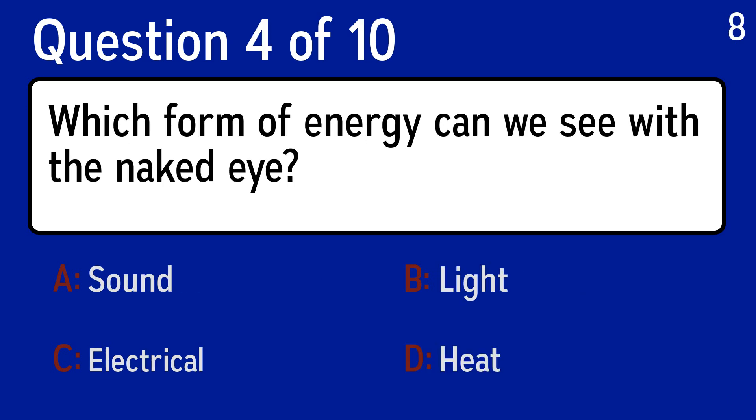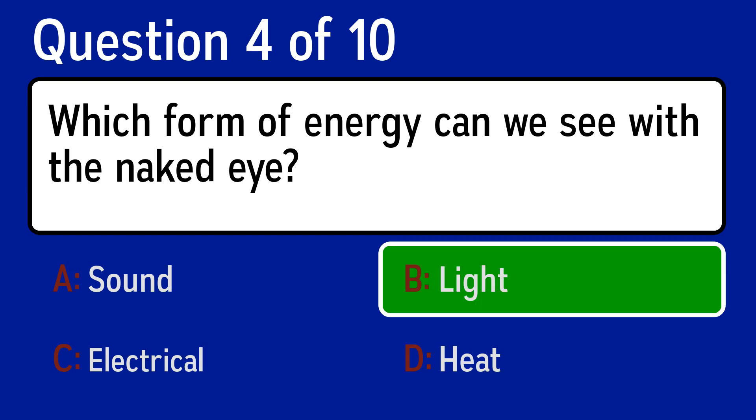Question 4, which form of energy can we see with the naked eye? The correct answer is B, light.